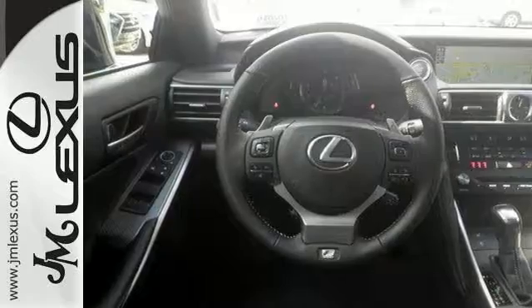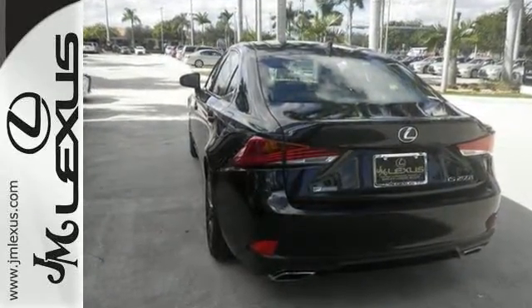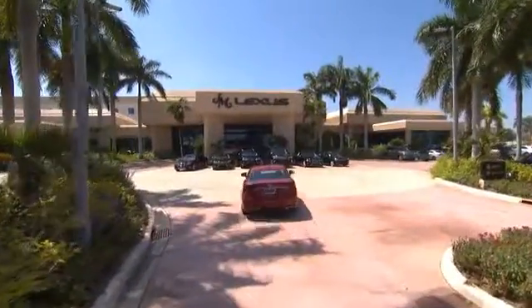This Lexus is perfect for you to ride around in style. Come take a test drive today. JM Lexus, the world's number one Lexus dealer since 1992.